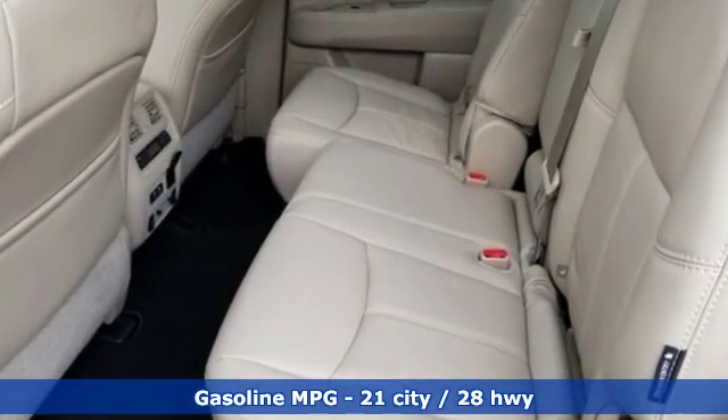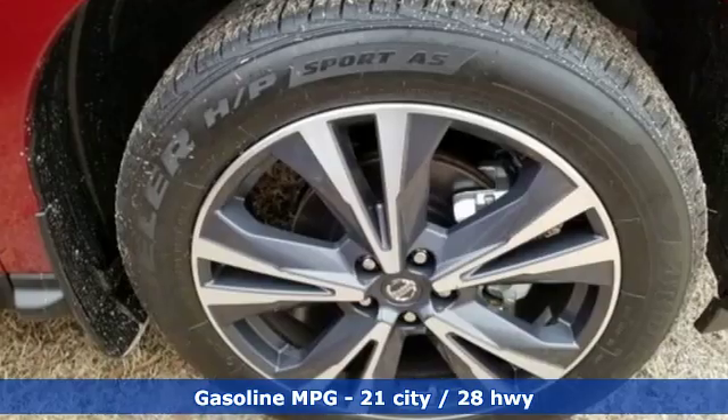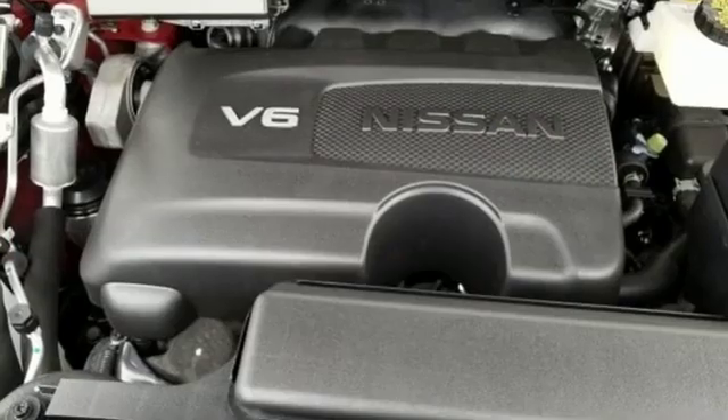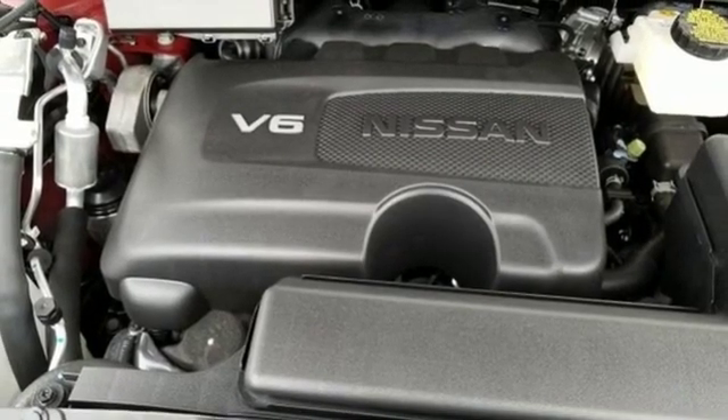It comes with great features you love: streaming audio, power heated mirrors, dual zone climate control, auto dimming rear view mirror, doors and push button start proximity key.